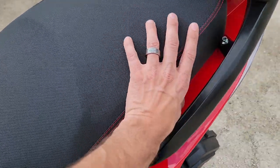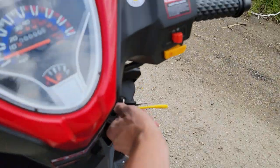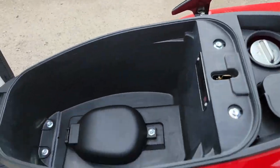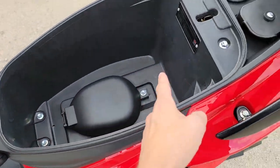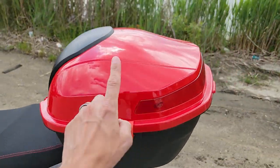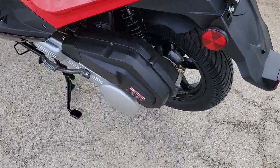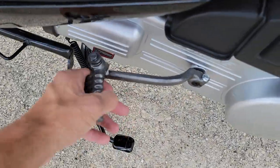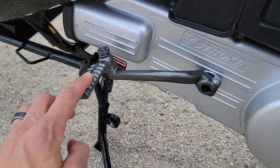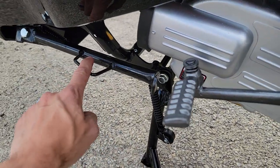This one here also has storage underneath the seat right here, and the gas tank right there. There's an optional trunk in the back as well. You've got your mechanic stand, your kickstart, and then you also have your regular kickstand.